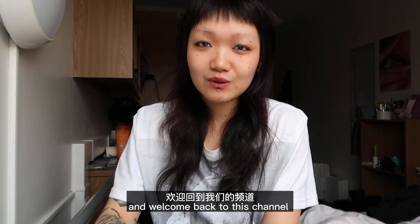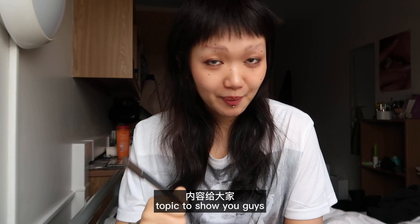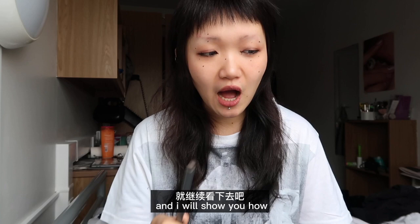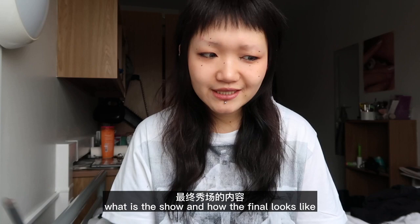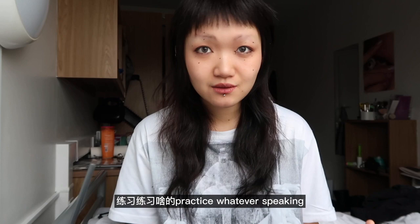What is up guys, this is Evan here and welcome back to the channel. Today I have a really exciting topic to show you guys. If you want to follow along how I've been through for the past month dealing with this White Show project, just keep on watching. I will show you how I come up with my design, how the process goes, what is the show, and how the final looks like. I'm going to talk English in this whole video just for practice, and let's go.